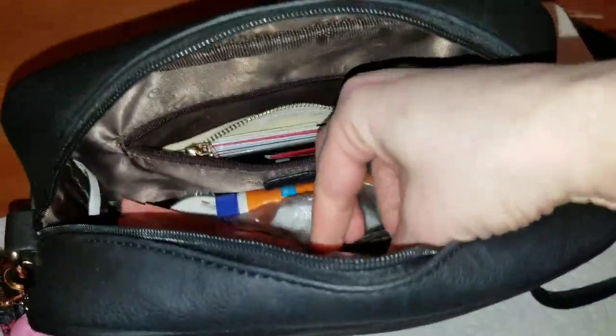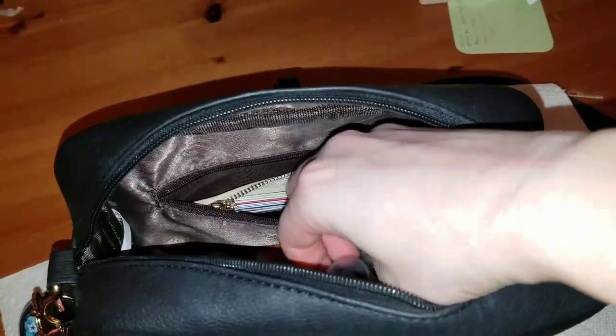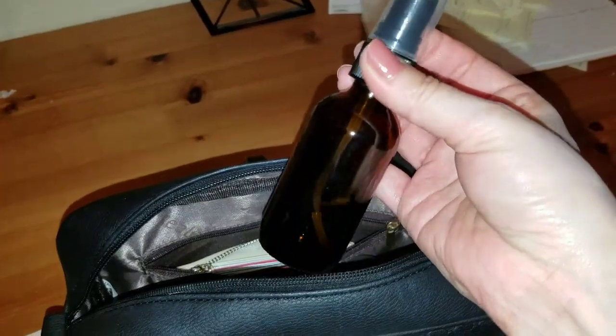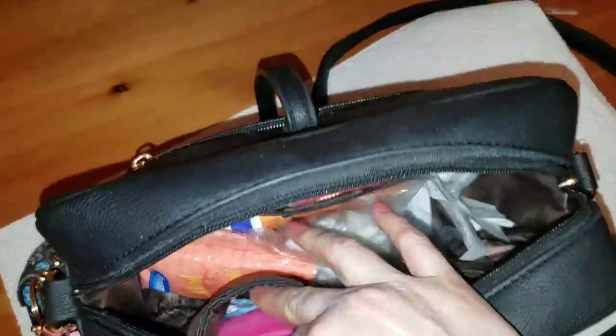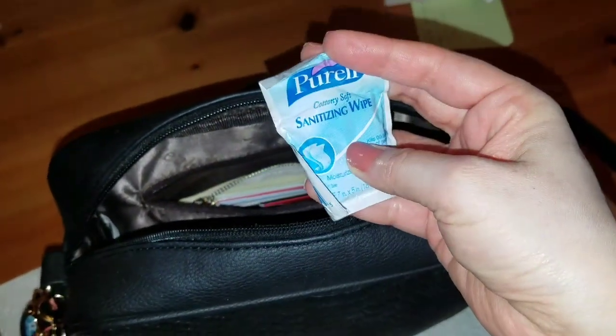I also have a bottle of alcohol — so when I grab the carts I spray the handle and then wipe it down. I have a feminine product and a sanitizing wipe which I have yet to use, but I just keep it there just in case.